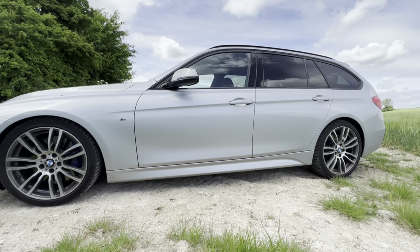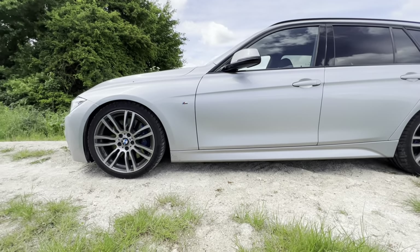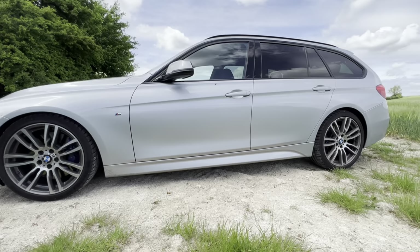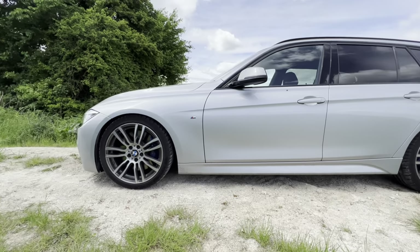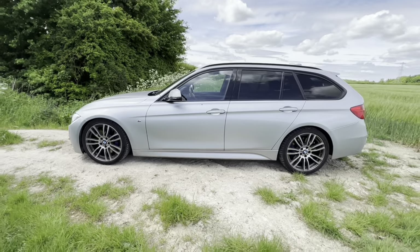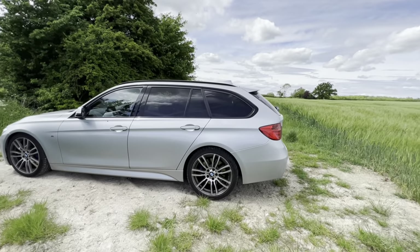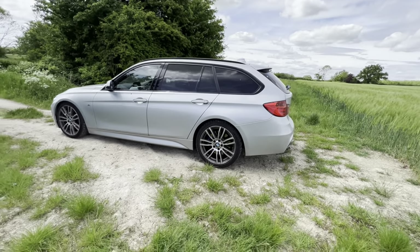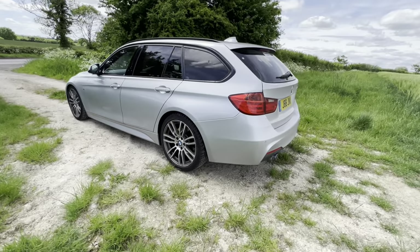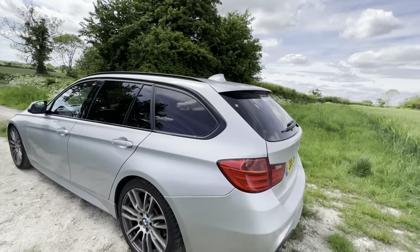Some of you may have spotted it's sitting quite low, and that's because it's on H&R lowering springs. I'm not sure on the exact drop height unfortunately. This also isn't an X Drive model, which means it sits at a nicer, lower ride height — X Drive models sit noticeably higher.